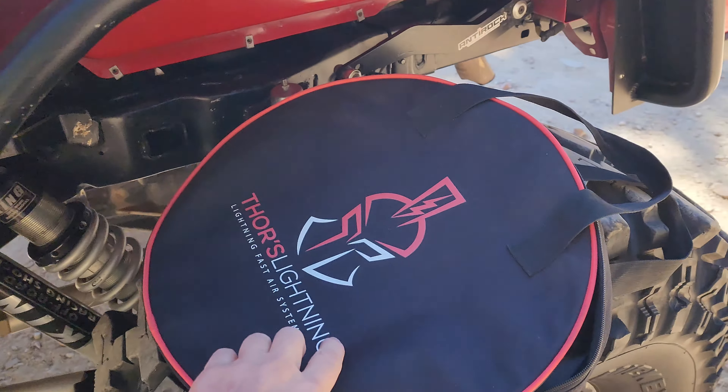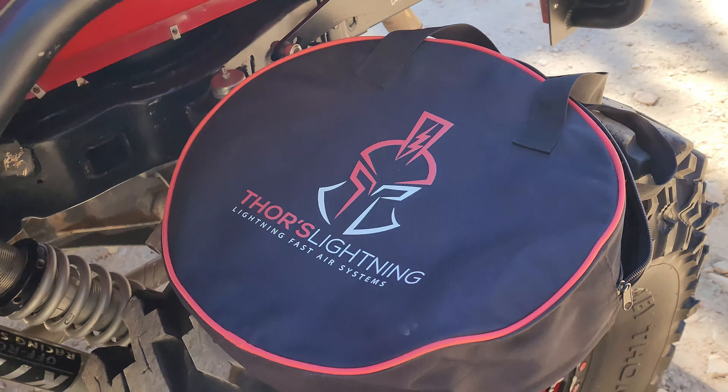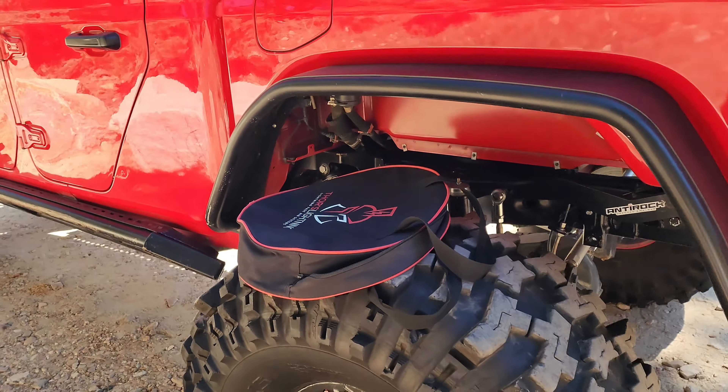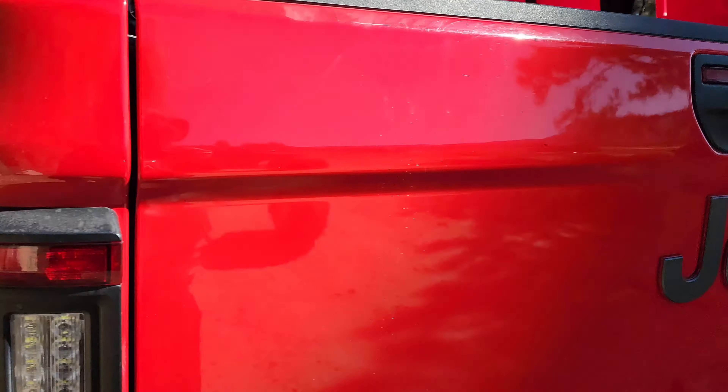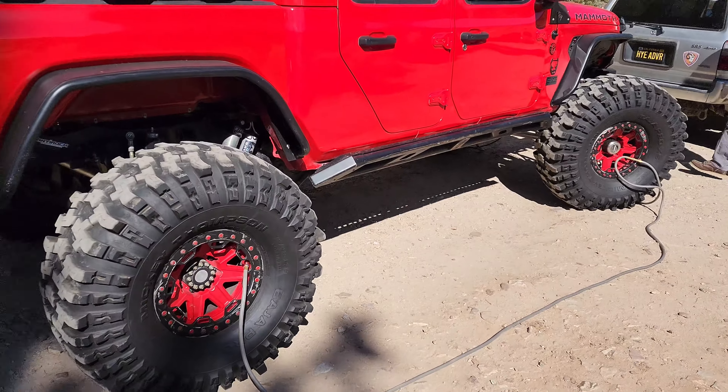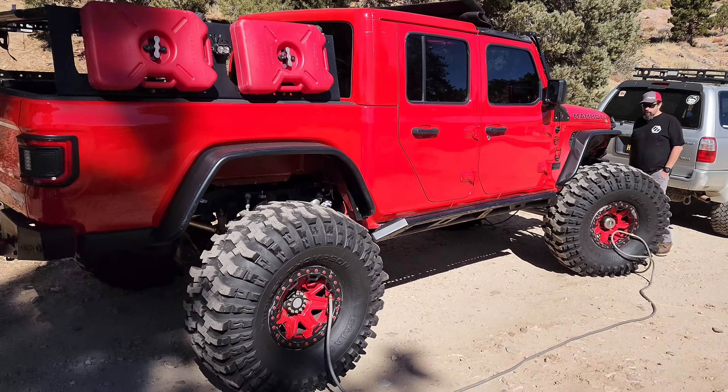They're gonna be on sale Black Friday. Get yours while you can, and then as an additional bonus in checkout, get an extra five percent on top of the Black Friday sale with my code — I'll put it in the description, so link and code will be in the description.